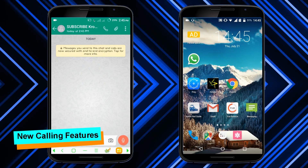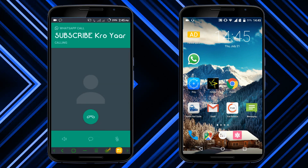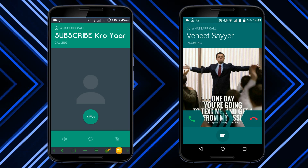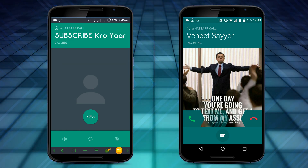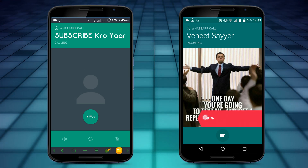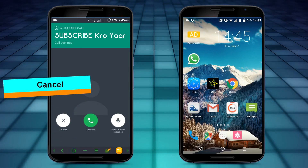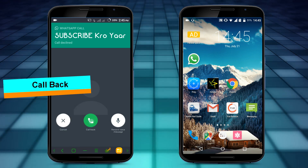The first update is the new calling feature. Now when you call someone from WhatsApp it works as normal, but the change is: if the person you are calling declines the call or does not pick it up, you will see a new screen. Regardless of whether the call has been declined, ignored, or missed, the caller will see the same message — 'Call Declined' — alongside three options: Cancel, Call Back, and Record Voice Message.